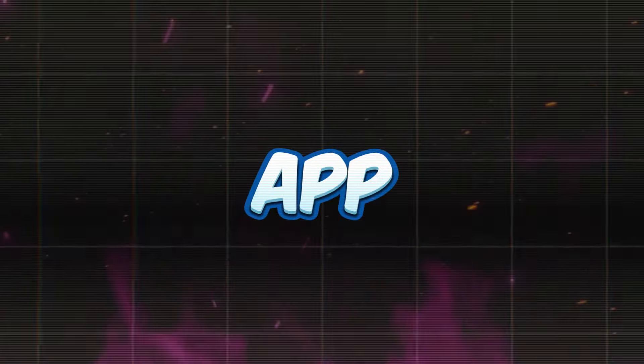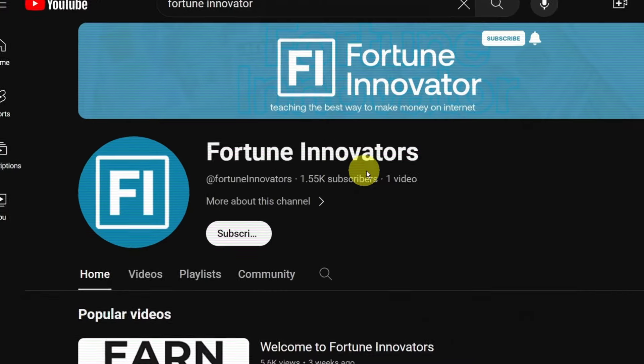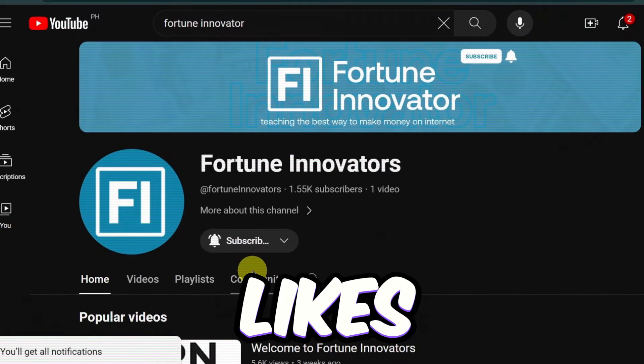Before we get into the last app, if you're digging this video that I've poured my time and energy into, I'd really appreciate it if you could smash that like button and hit subscribe with notifications on. Let's aim for 500 likes.